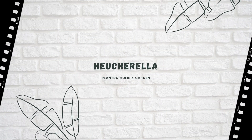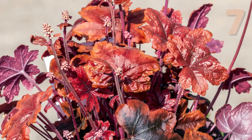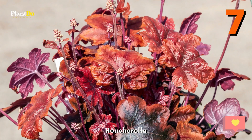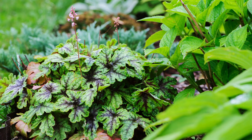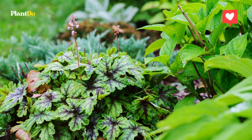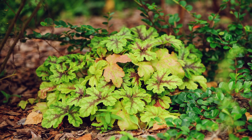Number 7, Heucherella. A cross of Heuchera and Tiarella, this charming perennial has gorgeous leaf color with streaking, prominent veins, and pretty flower spikes in late spring to midsummer. Butterflies and hummingbirds love it.